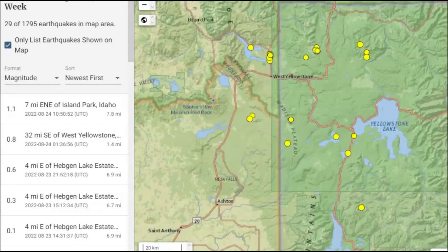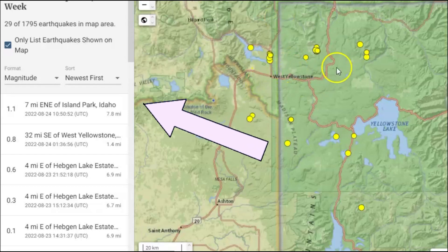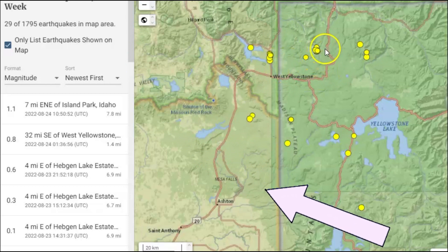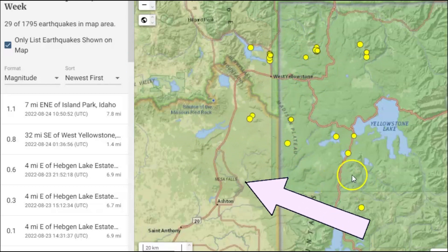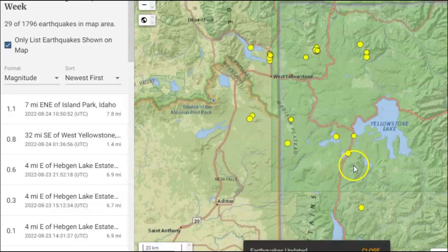Those of you that have been following me know about the unzipping during the last major eruption of Yellowstone — how it started up by the Madison River area, did a counterclockwise rotation until it got down by Heartlake. And then at that time, both resurgent domes collapsed at the same time, creating the huge eruption that everyone talks about.